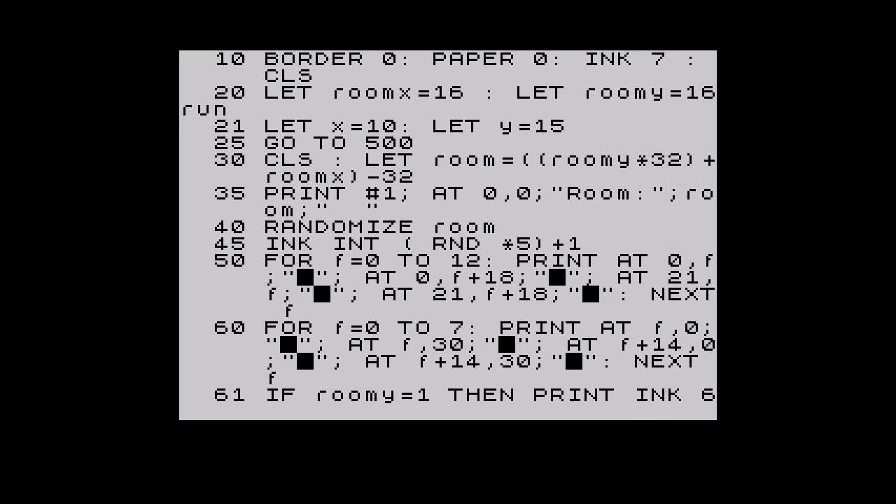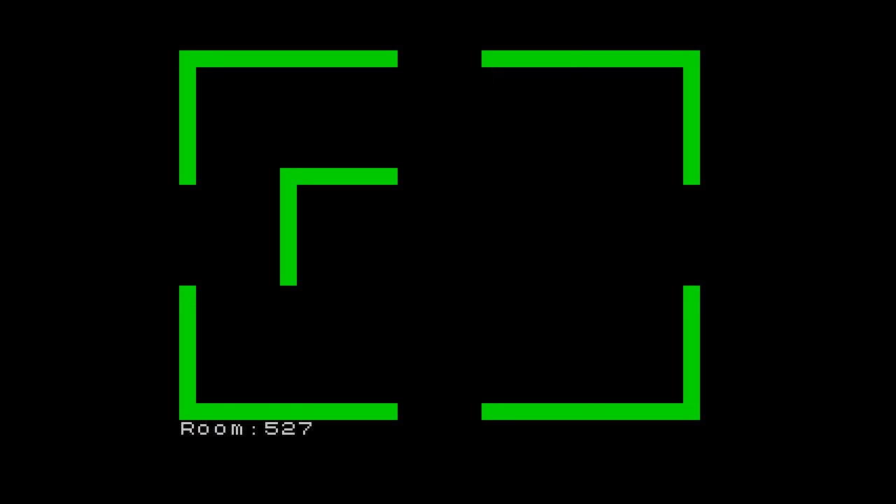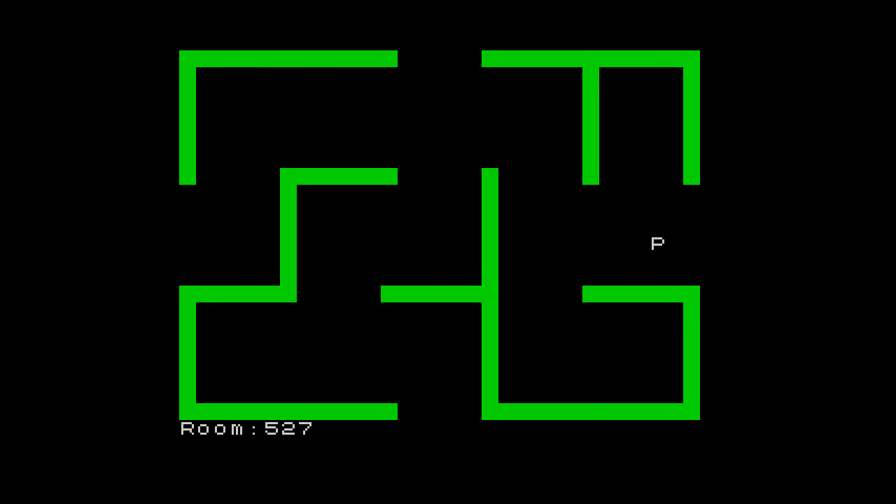Now that the maze is done, it needs to be tested. So Jason quickly added a placeholder to move around the screen and go from room to room. At the moment his code, which is in BASIC, generates the same maze each time. But there's no reason why, by setting the seed generator to use something like the number of seconds since power on, it can't be made to generate a different maze for each game. For now he's happy with this routine, and although not lightning fast, it certainly does the job. This feature and the game will continue next month.